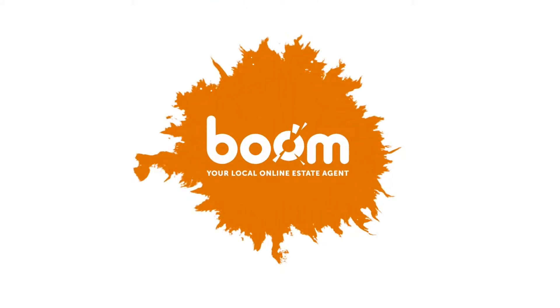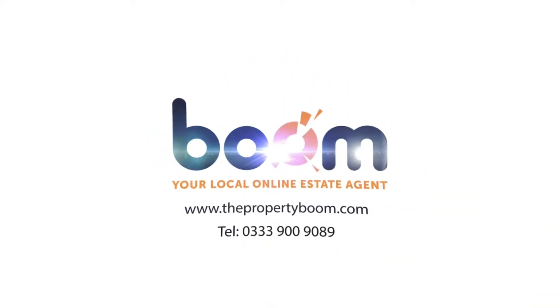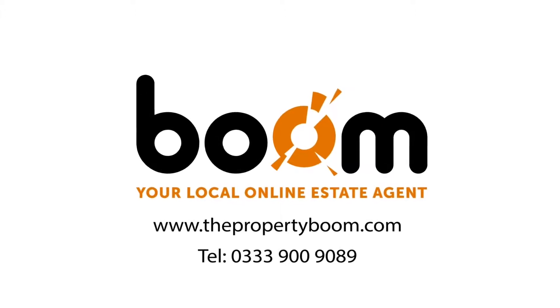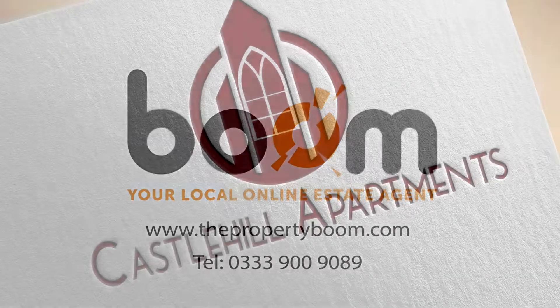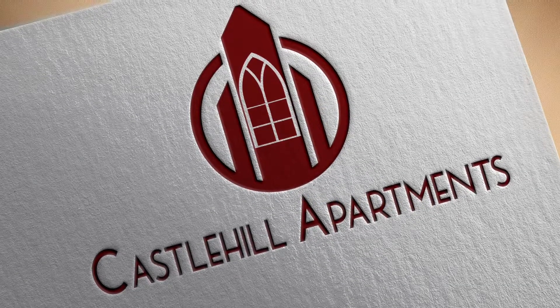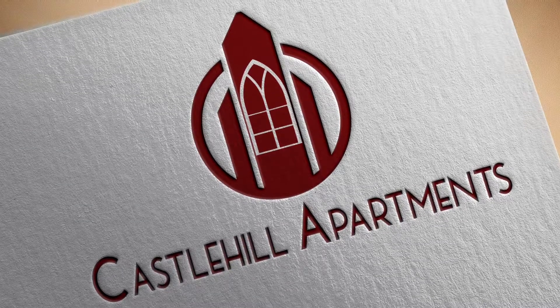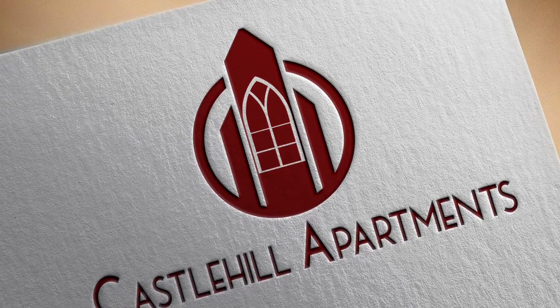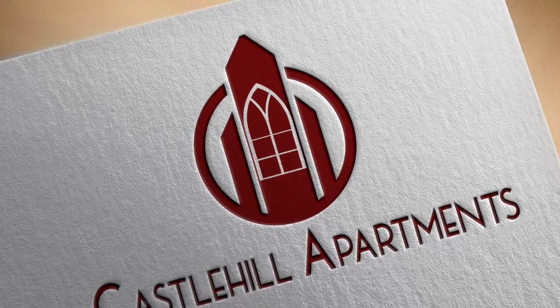Hi there, and a warm welcome from BOOM, your estate agent covering all of Scotland. Castle Hill Apartments consist of 12 luxury two-bedroom properties and BOOM are delighted to present these on behalf of the renowned Castle Developments Limited of Dundee.